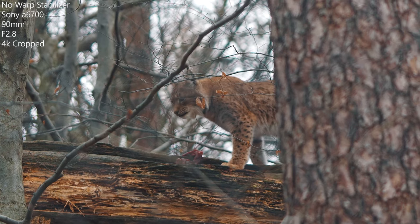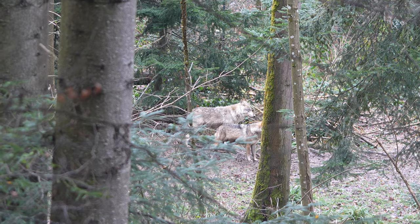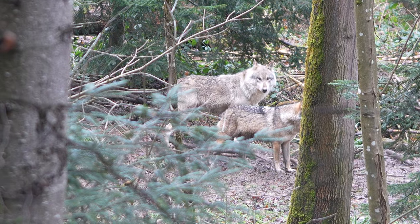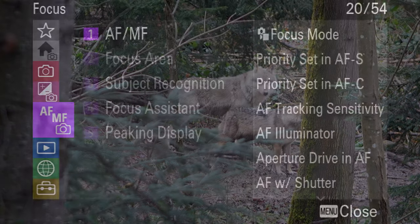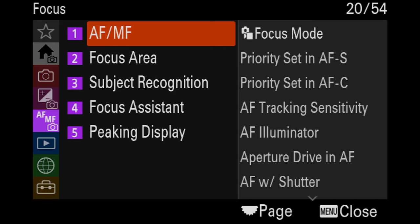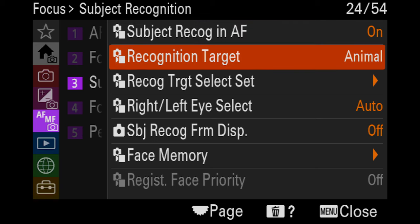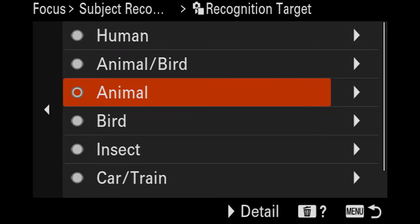And even wolves, which were at a distance of about 200 feet, could be filmed with a 90mm lens, which is really remarkable. Sony has implemented a few new features which allow you to switch between several different algorithms. Now you can switch not just between human and animal — you can also optimize the algorithm for birds, insects, cars or trains.